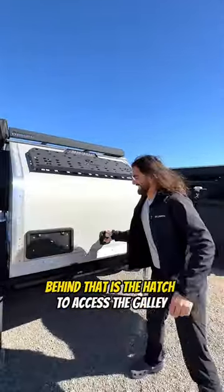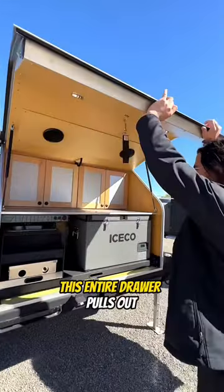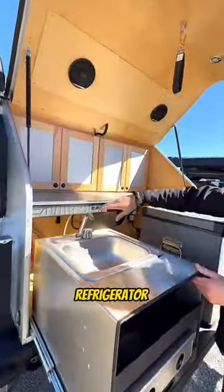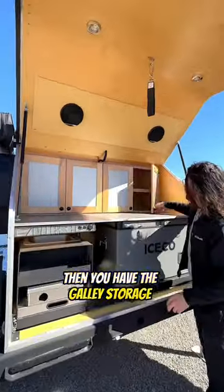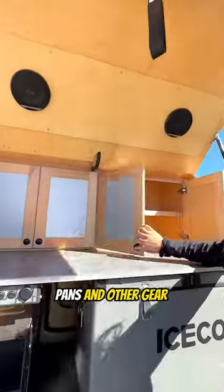Behind that is the hatch to access the galley. This entire drawer pulls out revealing the kitchen. We have a sink, refrigerator and freezer, and there's a large propane stove under the sink as well. Then you have the galley storage for all of your pots, pans and other gear.